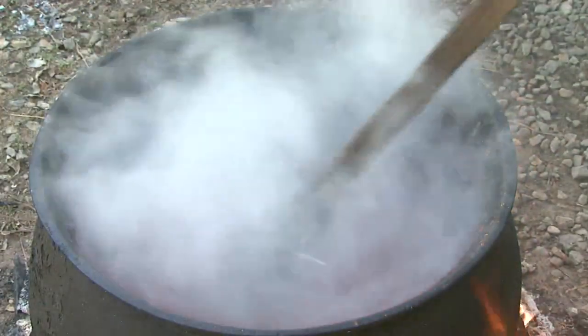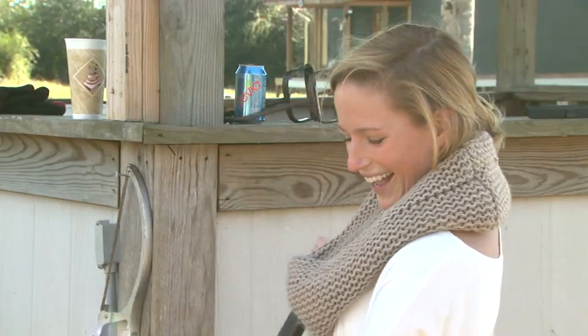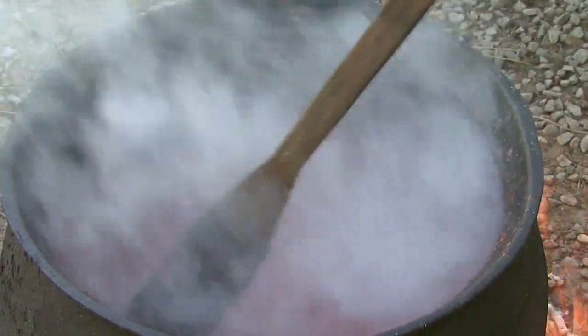You cook the tomatoes to a hard boil and hard boil them for 20 to 30 minutes, depending on the tomatoes, to break them down and make them blend better in the stew. And we think it makes it better steep.